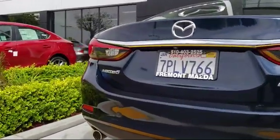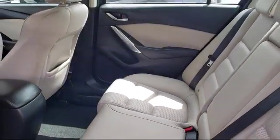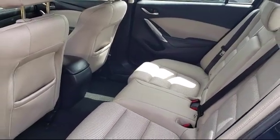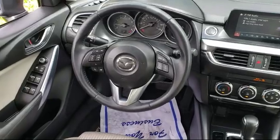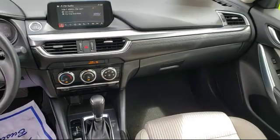Only the best maintained late model vehicles make the Mazda certified pre-owned vehicle cut. To be eligible, they must pass a 160-point inspection. From major to minor components, each vehicle is tested to make sure that it meets Mazda's highest standards, so you'll feel confident and enjoy every drive in your certified Mazda.